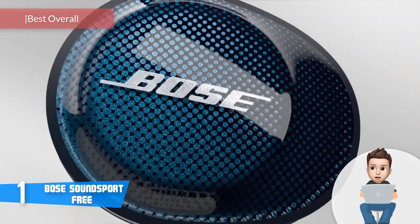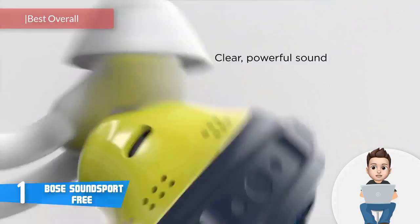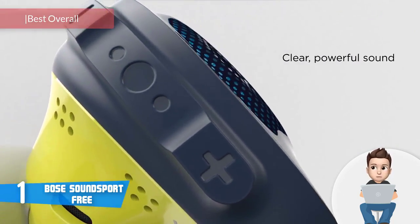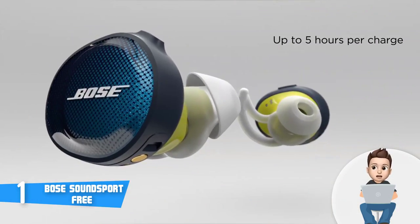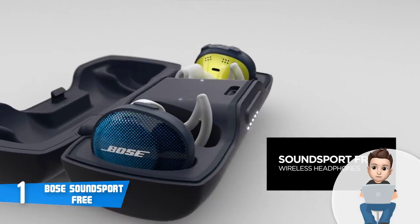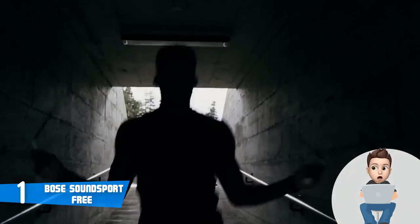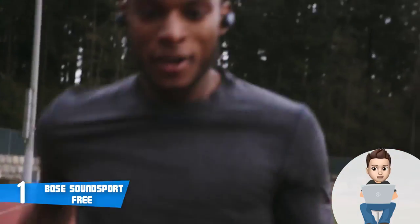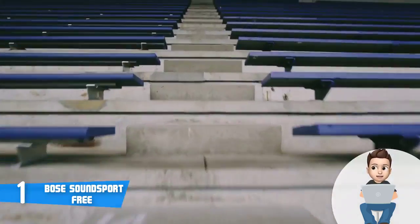Finally, at number 1 we have the Bose SoundSport Free, considered the best overall wireless headphones thanks to their ultra-reliable connection and unique features. From a design perspective, this model comes in black, blue, and bright orange — all looking and performing fantastically. Constructed mainly of plastic and silicone, you can wear them for hours. Controls are on the top of each earpiece: the right earpiece has volume up/down and a multi-function play/pause button, while the left has a Bluetooth pairing button.